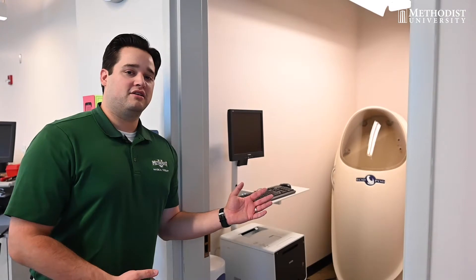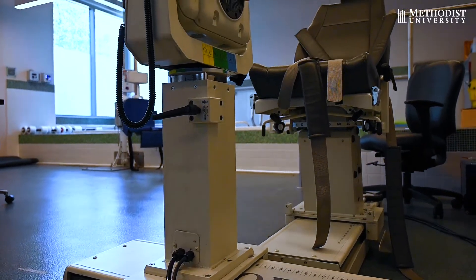We have the Bod Pod here. This allows someone to have their body composition assessed — it tells you your percent of body fat to lean muscle mass. You can have this done in less than a minute in the air-filled chamber. And then we also have the Biodex here.